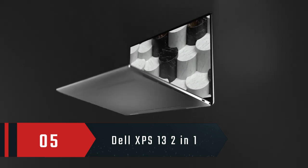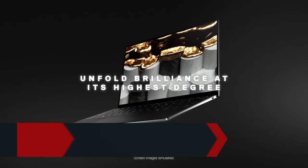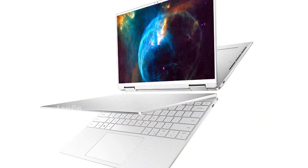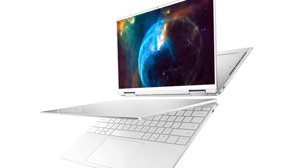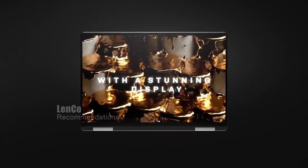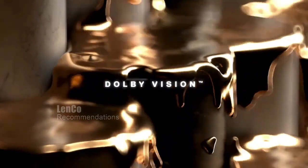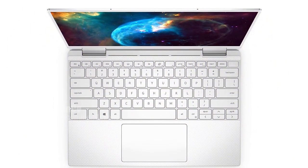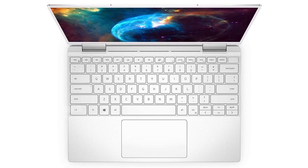Number 5: Dell XPS 13. First, let's talk about the design. The Dell XPS 13 2-in-1 comes in a beautiful frost color and has a compact and slim build, making it easy to carry around. The 13.4-inch touch display is perfect for both work and play, with a resolution of 1920x1200 and a 16:10 aspect ratio.